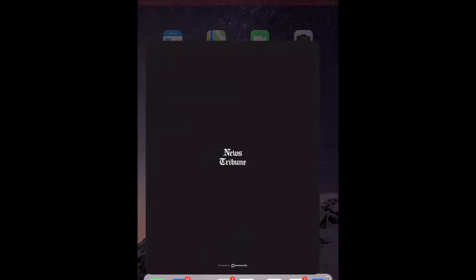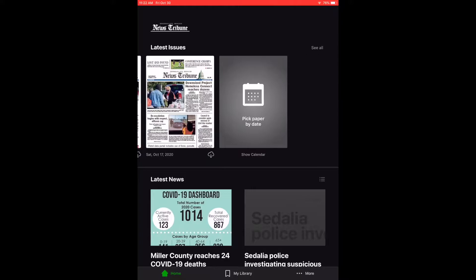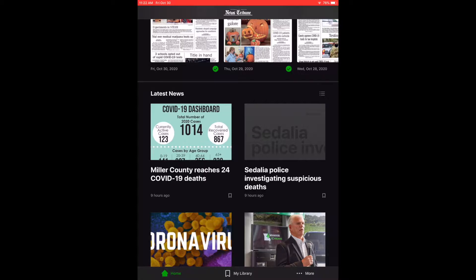Accessing the app is as simple as clicking on the app. As you can see, it shows the latest issues at the top and will go several days back. If you scroll down a little farther, you'll see the latest news — that element is updated throughout the day and evening with new news as it occurs.